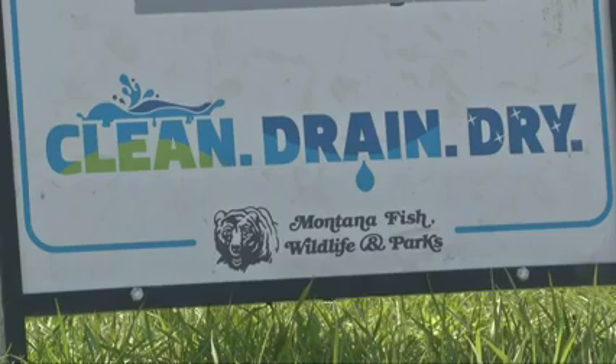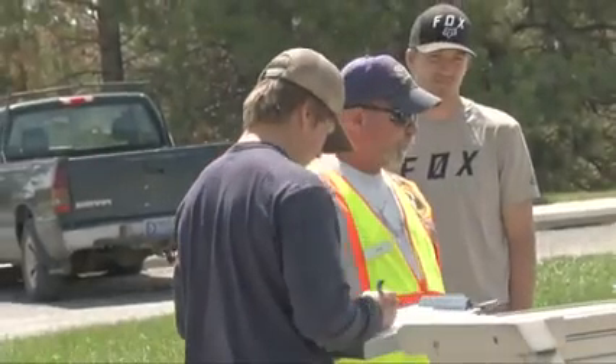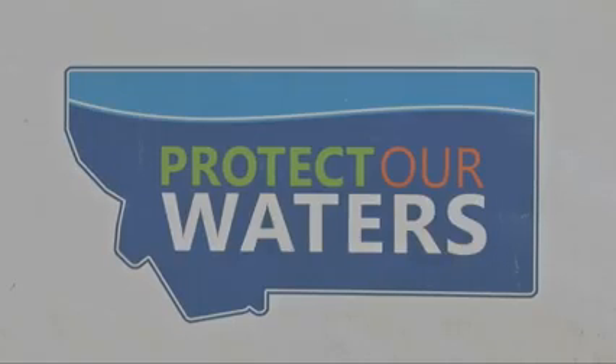Leaders say they're working to expand testing activities to make sure invasive species aren't found in any other waters around Montana. They say the most important thing is that boaters understand what they can do to help stop the spread.